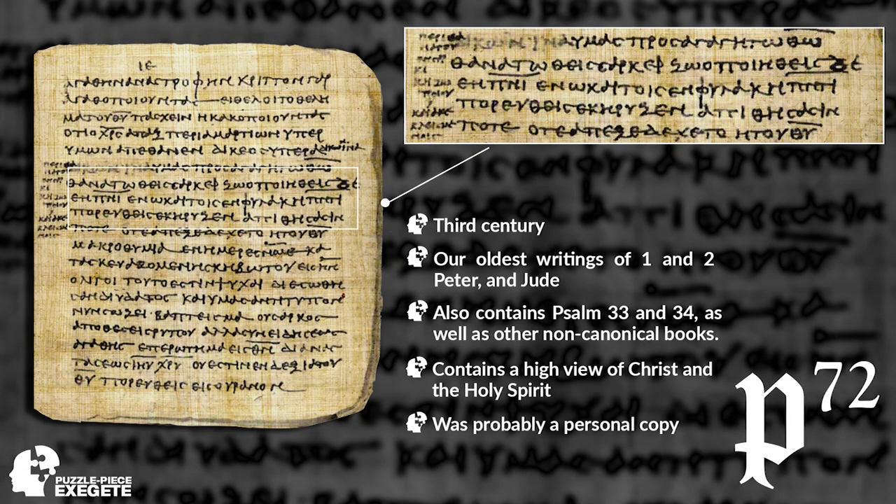Our next one is P72, one of my personal favorites, from around the 3rd century. Why it's important is it contains our oldest writings of 1 and 2 Peter and Jude. It also contains Psalms 33 and 34, as well as some other non-canonical books, which probably means it was someone's personal travel companion. It has a very high view of Christ and a very high view of the Holy Spirit.